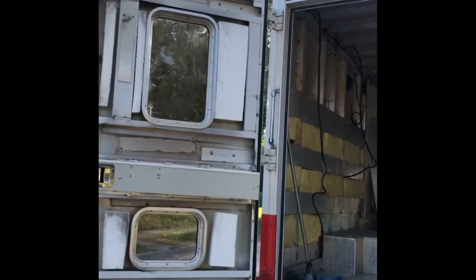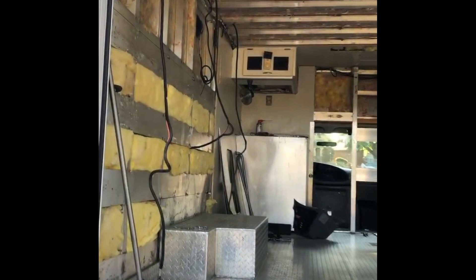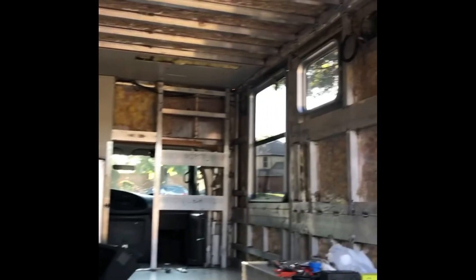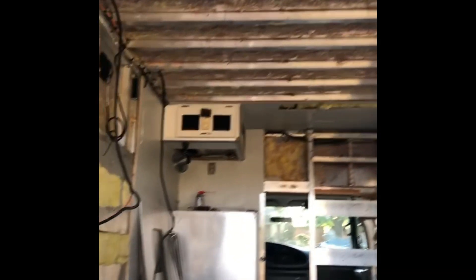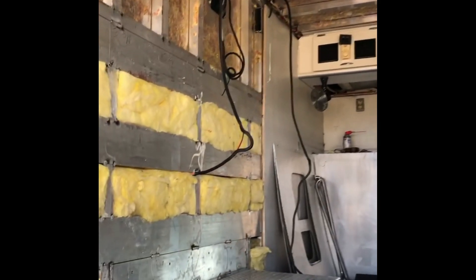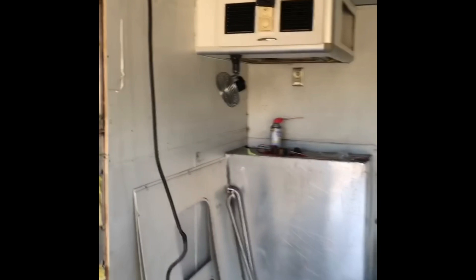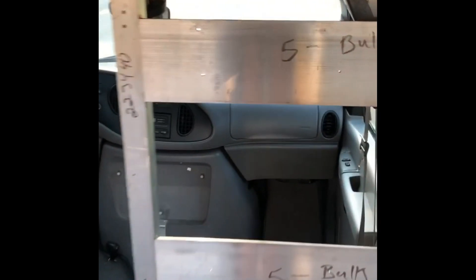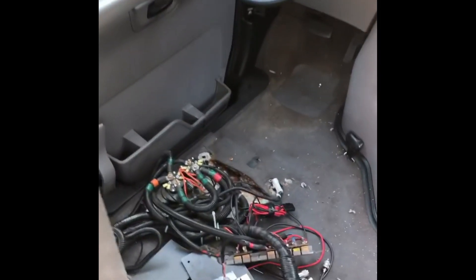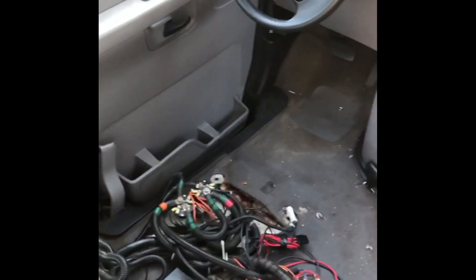Tear-out update, day three. We got a lot done today. We did a lot of insulation removal, which is a really, really gross job. We still have some more to do behind this panel we got off today, and then there's insulation behind there. And we've got both of the seats out up front here, and there's our wiring that we have to figure out before we can take that down.